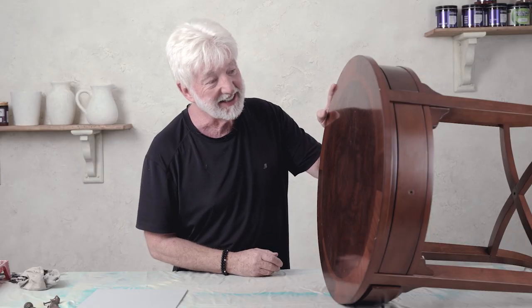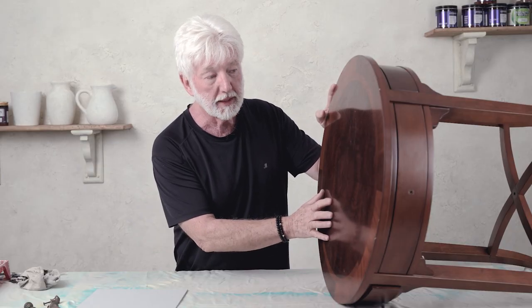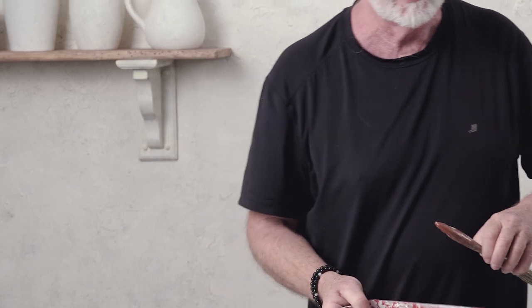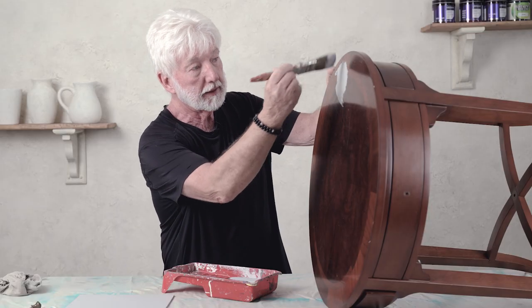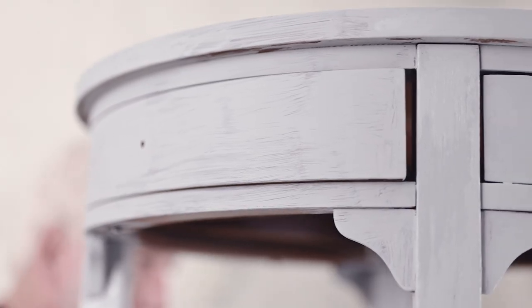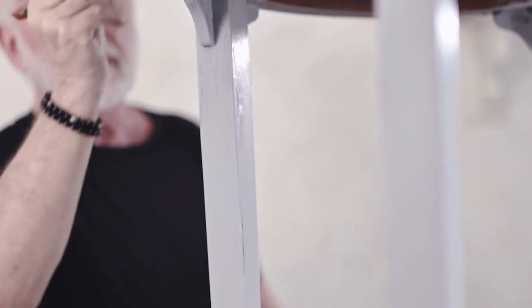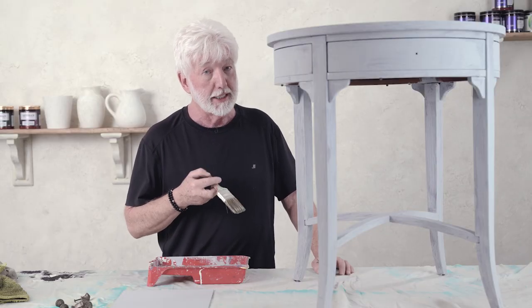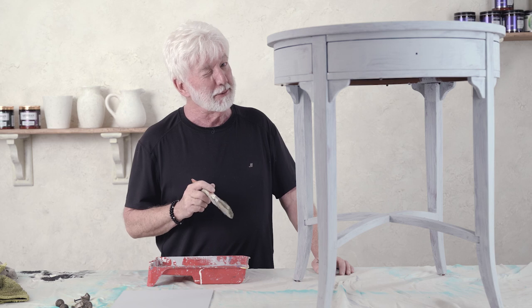I've turned the table on its side because I want to paint the top first. The most important thing is that thinner coats are better than thick coats — don't apply the paint too heavy. Thin applications give you the desirable finish, and one of the benefits of applying your paint nice and thin is you don't get any nasty drips and runs.